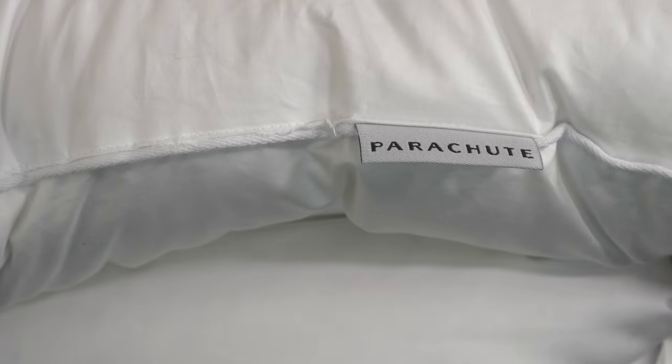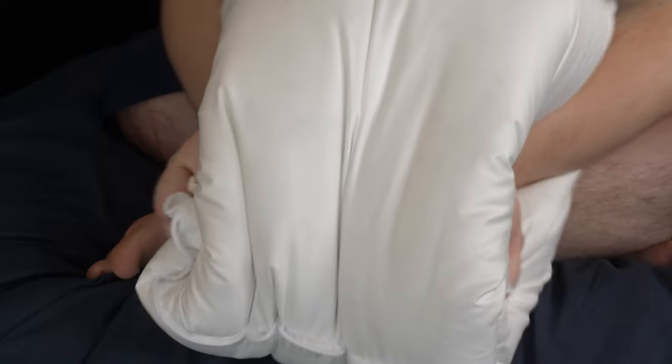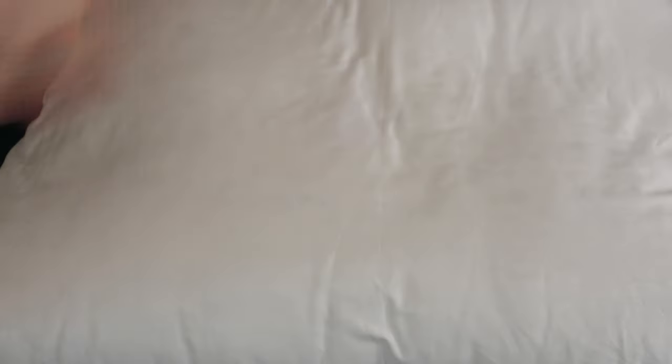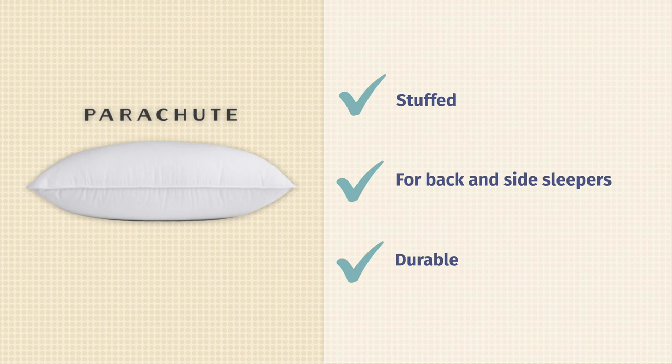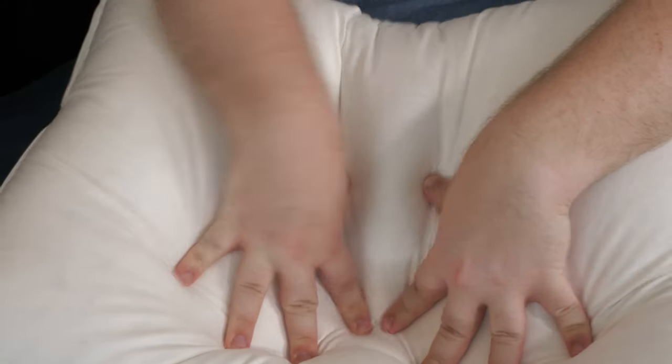Parachute sells its down pillow in three different firmness options, but let's talk about the firm option. This pillow has been stuffed to the brim with European white down, so it's going to be luxuriously soft and plush, but very supportive because it's just so firm. Parachute recommends this pillow for back sleeping, but because it's so tall and supportive, side sleepers can enjoy it too. You can dry clean this pillow if it gets dirty, or machine wash it on a gentle cycle. It's a durable pillow that should last you a good while with good care, and Parachute backs it up with a three-year warranty.